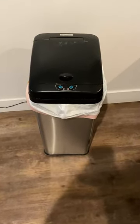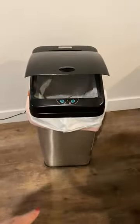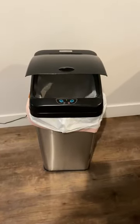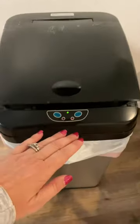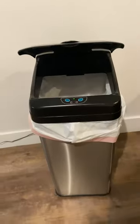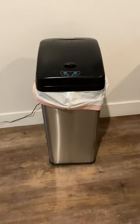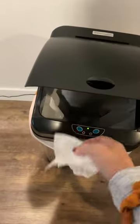You are absolutely going to love this i-Touchless 13-gallon automatic trash can. It has an odor-absorbing filter, and you literally just walk up to it, put your hand in front of it, and the lid opens. It automatically closes as well. This is very handy in your kitchen, in the bathroom, wherever.